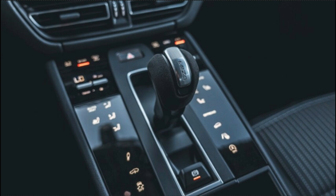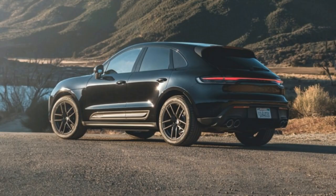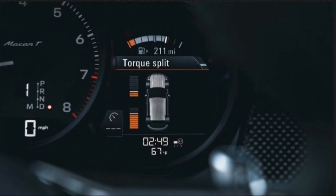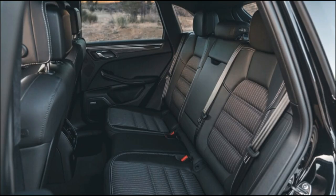Unlike the Macan GTS, which gets a power bump over the lesser Macan S, the Macan T shares its powertrain with the base Macan — the upgraded-for-2022 2.0-liter turbocharged inline-four good for 261 horsepower and 295 pound-feet of torque, backed up by a PDK 7-speed twin-clutch automatic.